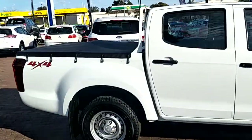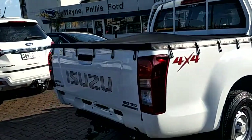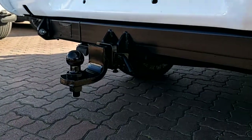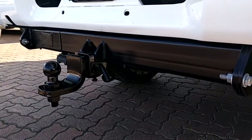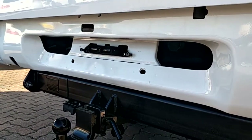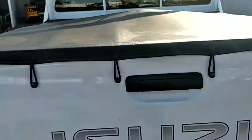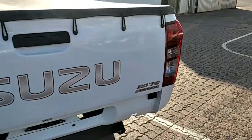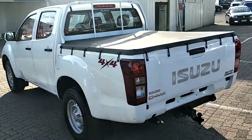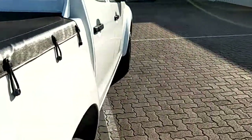The vehicle is fitted with a tonneau cover, and hopefully you can see the tow bar just there. Also fitted with an aftermarket reversing camera that I'll show you on the inside of the vehicle in a moment. Tried and trusted 3-litre turbo diesel Isuzu engine in the vehicle.